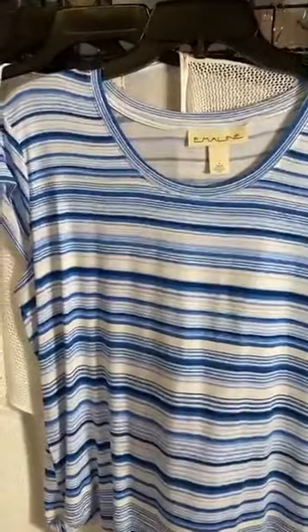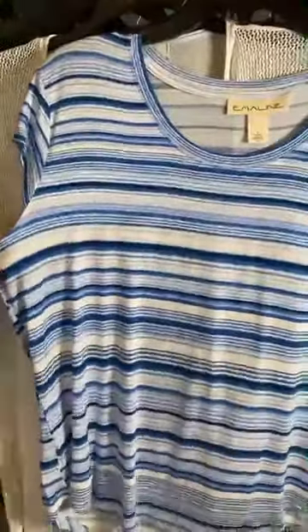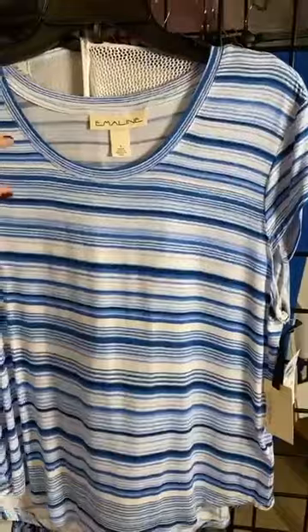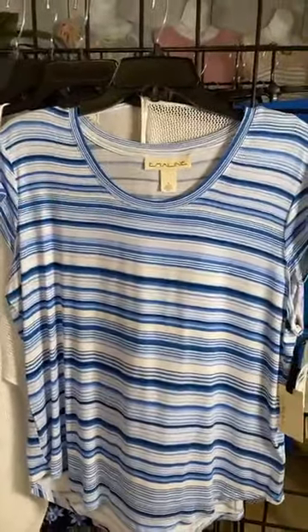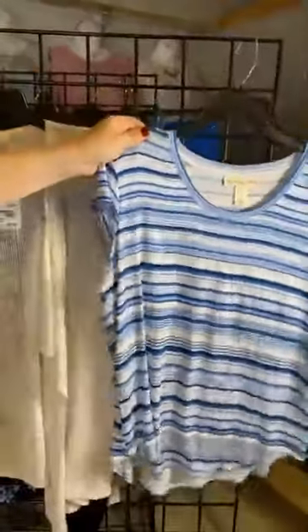Oh my gosh, I love this little stripe — this is so fun! I know some of you are thinking why keep showing horizontal stripes, but when the stripes are different widths, that's really what makes it figure flattering. I love the freshness of this with the white and the blue — just such a great style.